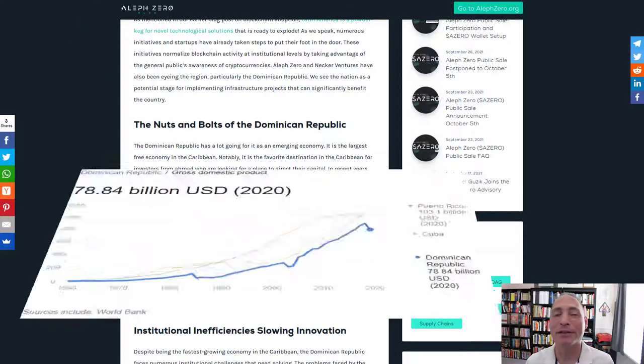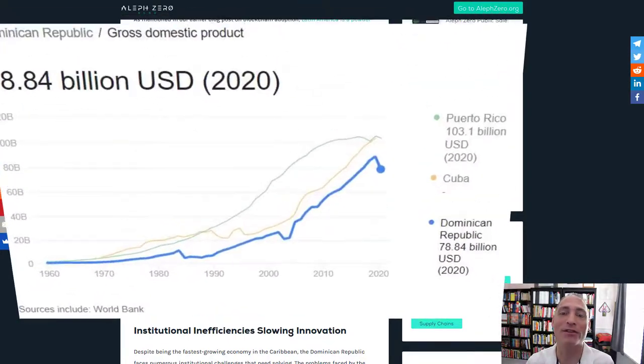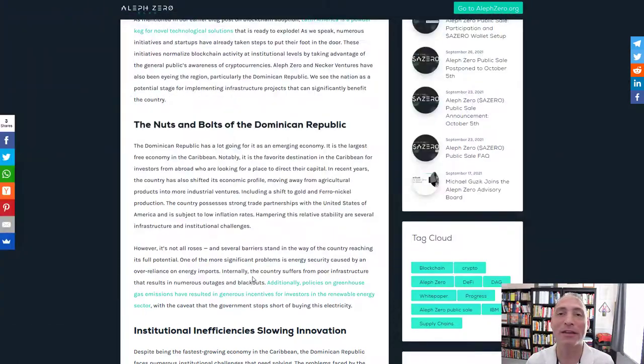The Dominican Republic has a population of approximately 10.8 million people — potentially 10.8 million users of Lfzerø's blockchain. Its total GDP is around $82 billion, though COVID reduced it in 2020 and into 2021. It's the 10th largest economy in Latin America and the largest in the Caribbean. It's a middle-income country with an economy based on tourism, agriculture, free trade zones, manufacturing, mining, real estate, and services.